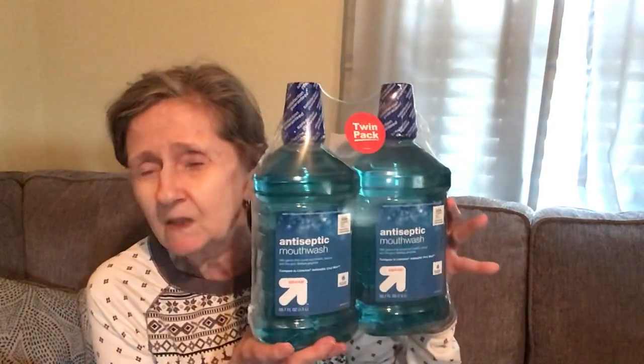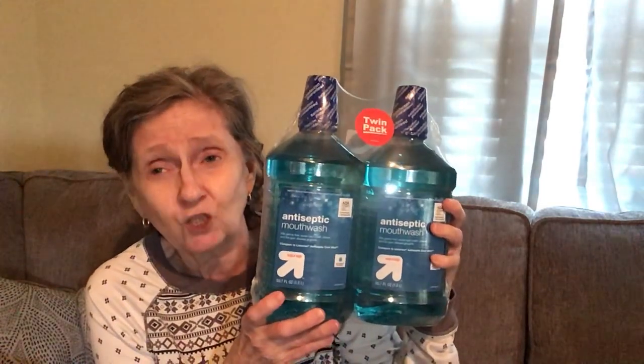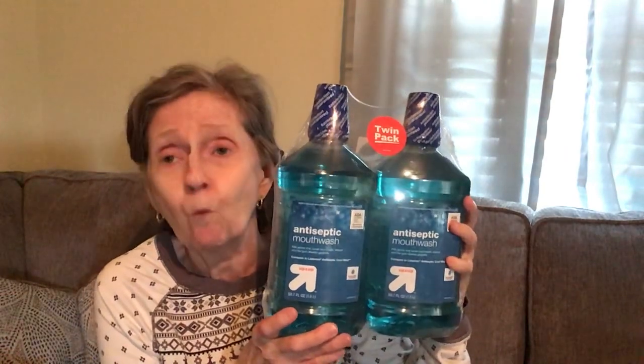Next I got this twin pack — it's Target's Up & Up brand antiseptic mouthwash. I usually buy Listerine, but you get two 50.7-ounce bottles for about $5 and change, which is roughly what you'd pay for just one Listerine. Couldn't pass that up.